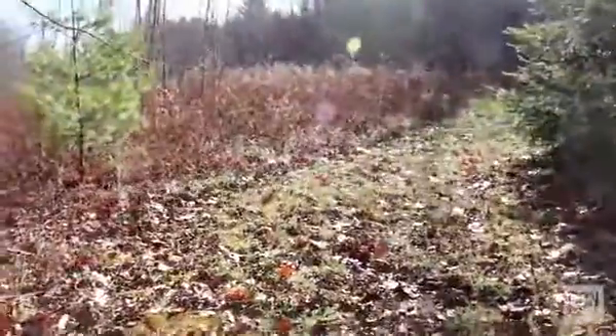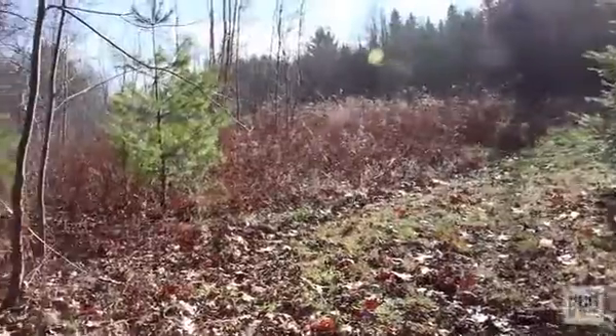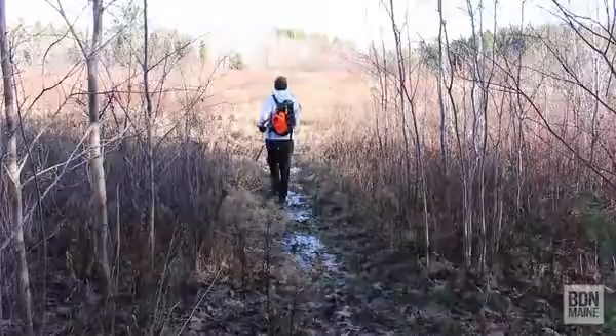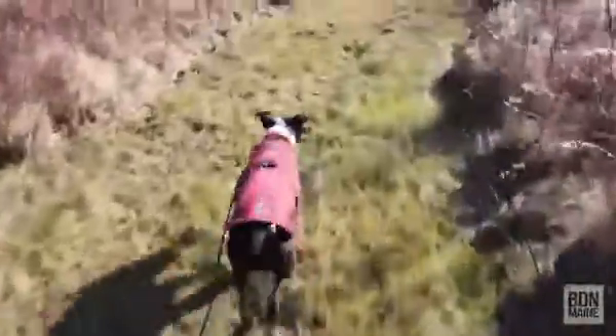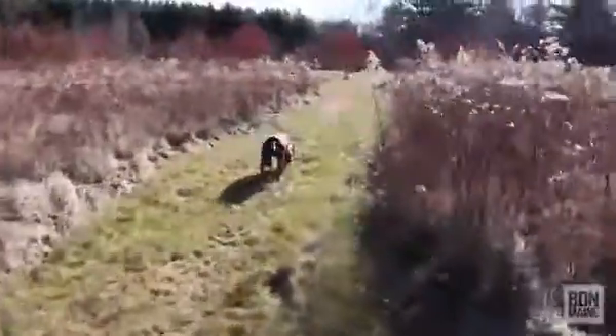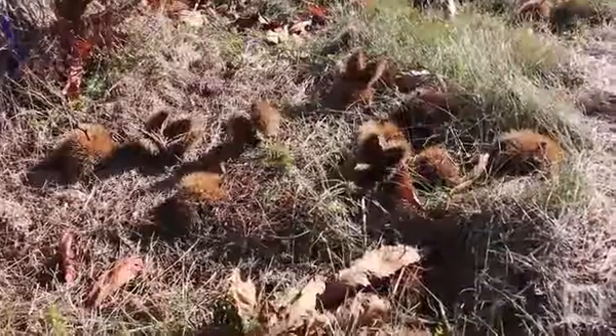Nice spot. Watch the birds. Alright, we're done. Nice short walk. Good for a cold day like today.